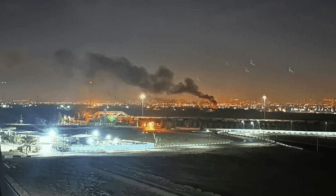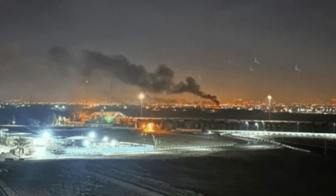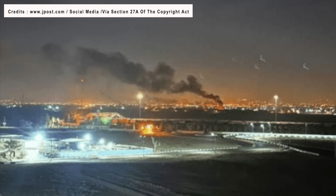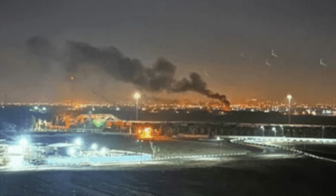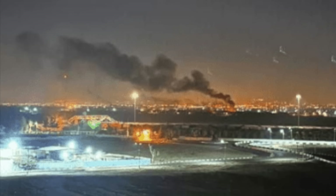On October 26, Israel used more than 100 aircraft, including F-35 stealth fighters, to attack Iran. The jets used aerial refueling to cover a distance of more than 1,600 km or 1,000 miles and struck over 20 targets in the operation named Days of Repentance.